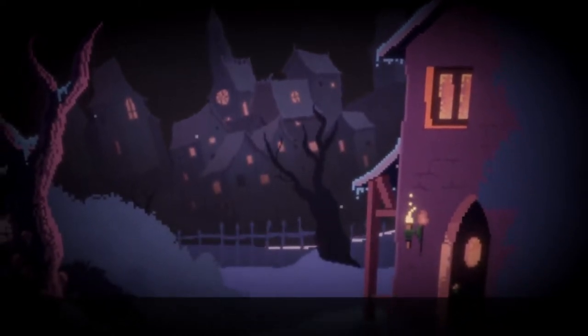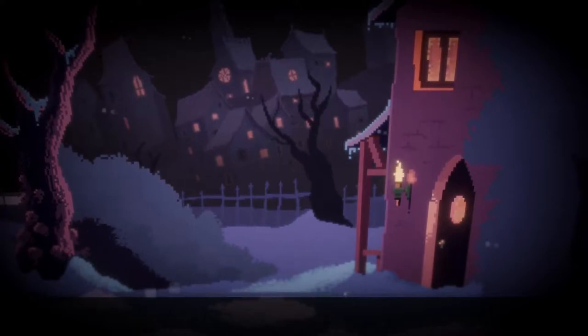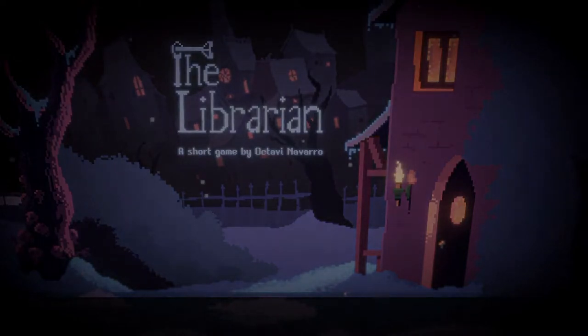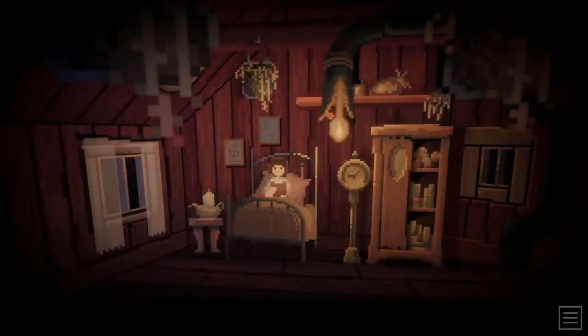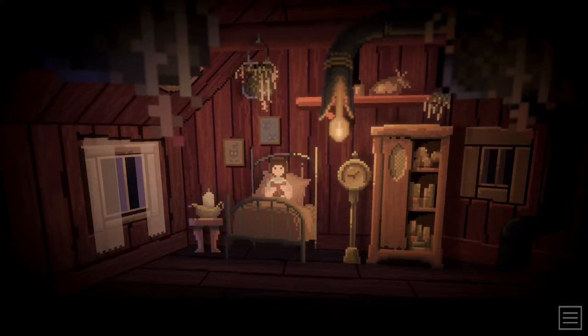Hello everyone, welcome to a new video. Today we're going to be checking out a pretty neat game I found on Itch called The Librarian. It seems like a short little, maybe point-and-click adventure that I thought looked pretty neat and I've been wanting to play for a bit, so I thought we'd give it a shot. This will probably be a full LP, effectively. Not really sure what's going on story-wise or anything, but it seems neat.